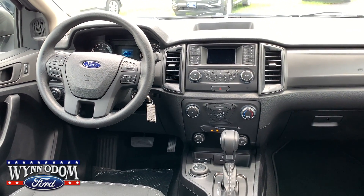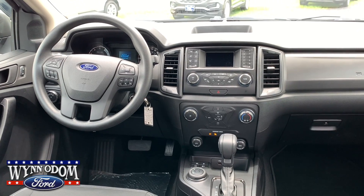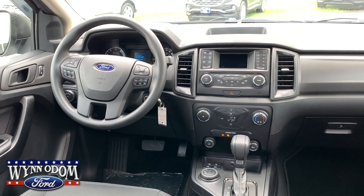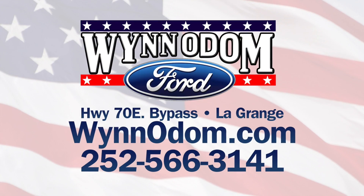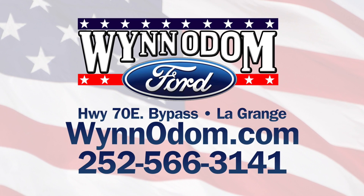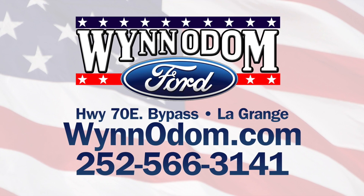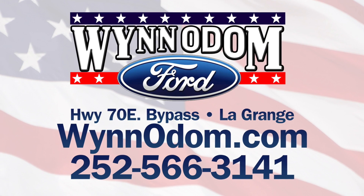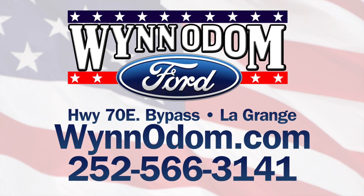It's a nice vehicle, like brand new, but at a used price. For more pictures and information, check us out at winodom.com. Thank you.